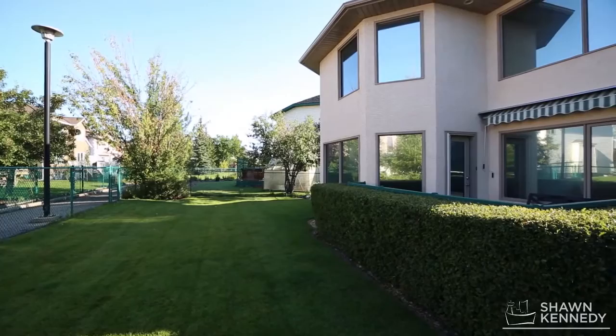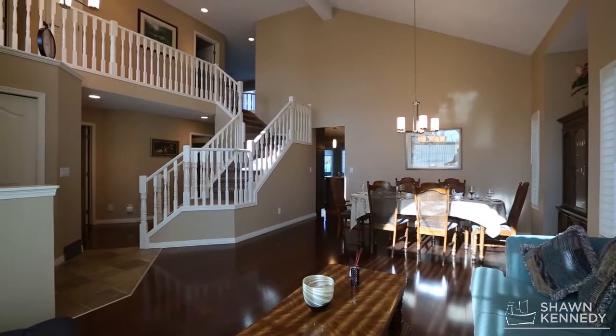Located on a quiet, mature street in Woodlands, backing onto a pathway close to parks and schools, this immaculate home is fully renovated and recently painted.